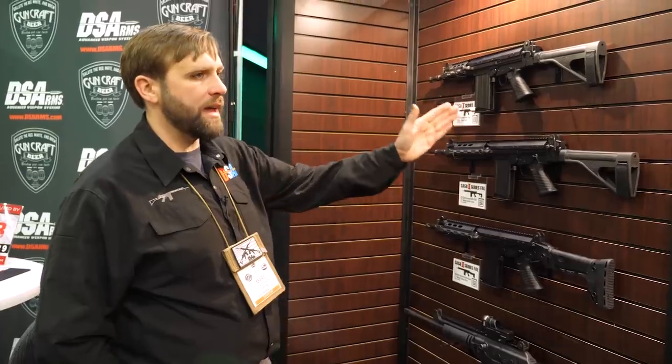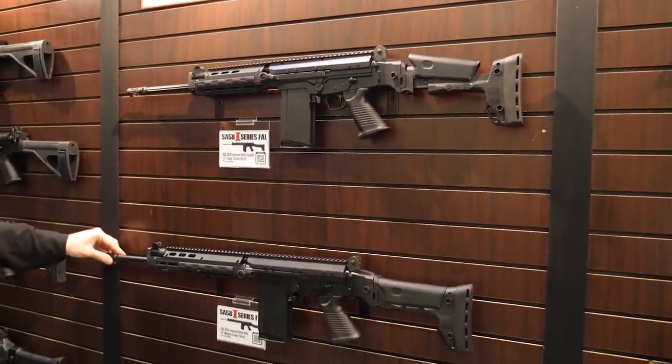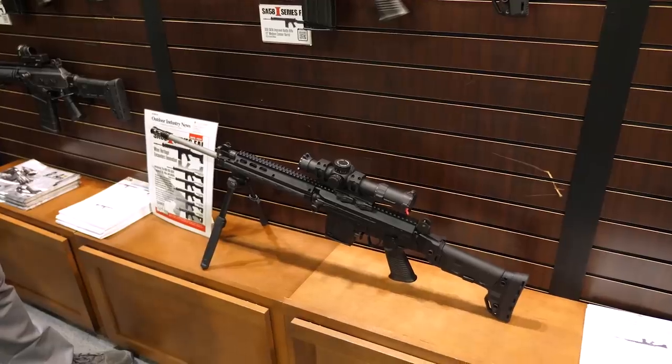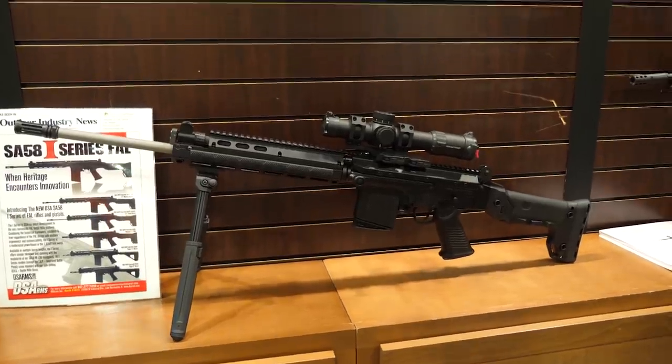Because the pistol has a side-folding brace rather than the more intricate rifle stock, the MSRP on those starts at $2,295 to $2,895. The MSRP on the improved battle carbine and the improved battle rifle is $2,245. The MSRP on the Creedmoor is $2,795, and it will be shipping in the second quarter of 2019.